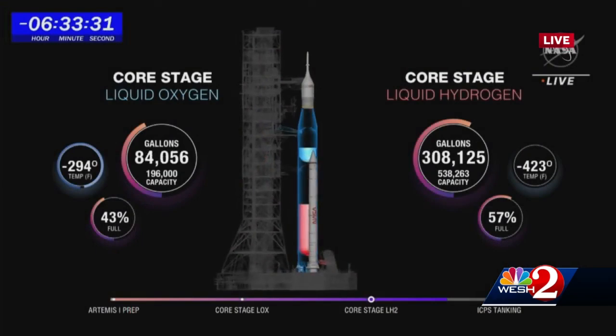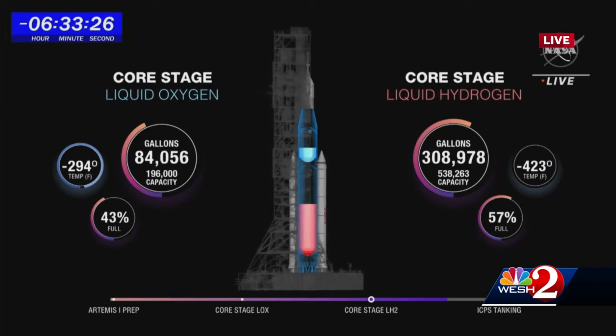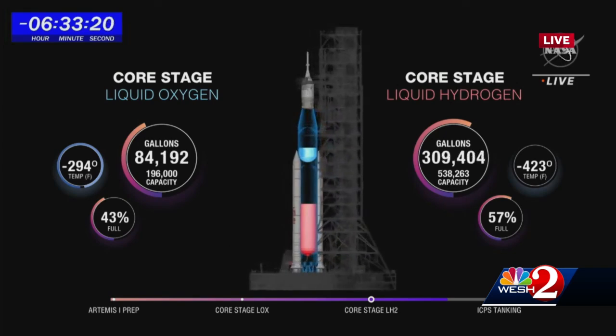Stuart Moore reporting: It's an exciting day on the Space Coast. We are just on the other side of the Indian River at Kayaks by Bo. You can look over my shoulder and see that glowing light — that is the Artemis 1 mission with the SLS rocket in tow. They are hoping to get this thing off the ground tonight. Before we get deeper into this launch and what it will mean for the Space Coast area, we need to get a check of your launch forecast with meteorologist Eric Burris. We've been dealing with clouds throughout the day — are things going to be good tonight for the launch, weather-wise?